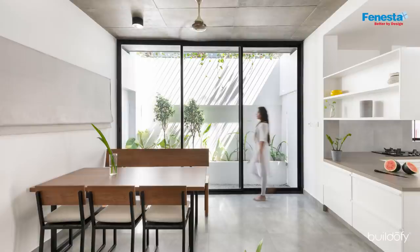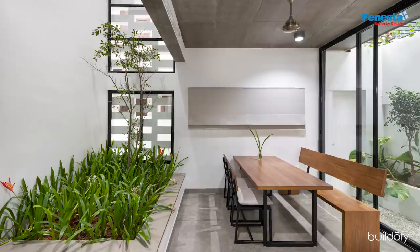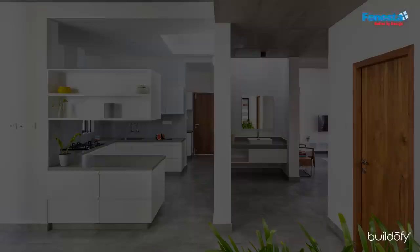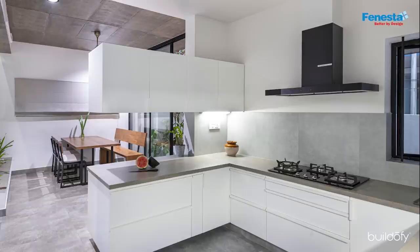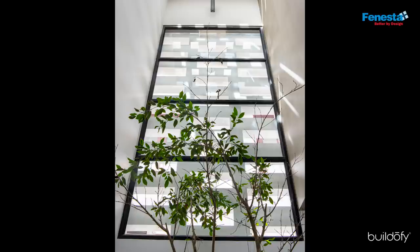The courtyard drapes the internal walls with sunlight and also allows for cross ventilation. The open kitchen helps to form one harmoniously flowing, continuous space. The kitchen detailing is simple and goes well with the general design of the house.